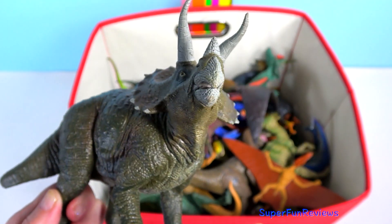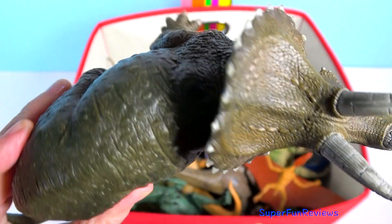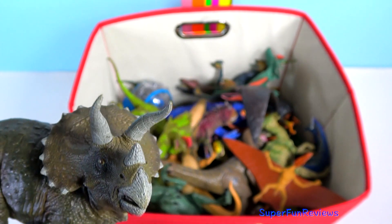Triceratops — very impressive looking head. It used its horns, a short one above its mouth and two long ones above its eyes, to charge predators such as T-Rex.